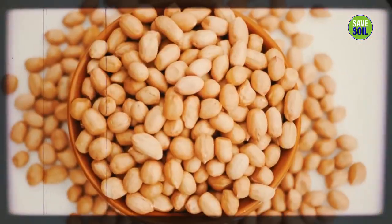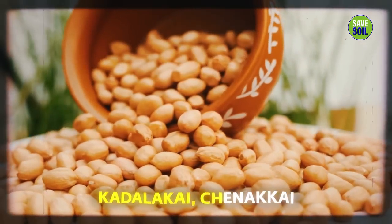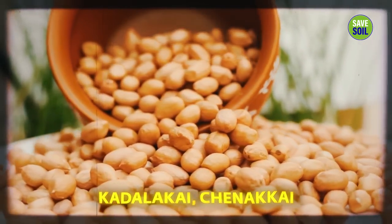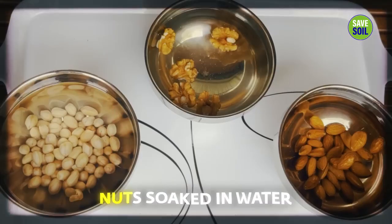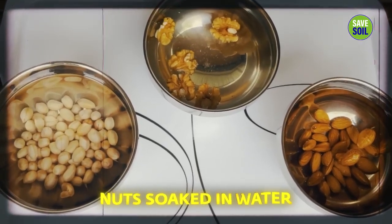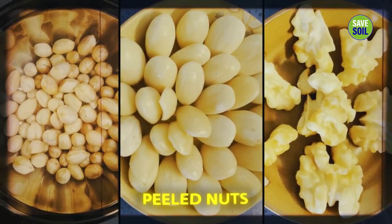These soaked groundnuts — they are not really nuts, they're legumes, called Kadalakai or Chanakai in southern India. Along with soaked raw almonds and soaked raw walnuts, both peeled. The nuts are soaked in water overnight and then peeled. This eliminates the nutritional inhibitors and other toxic substances. As they are absorbed into the water, without inhibitors and toxic substances, the nutrients of the nuts and seeds are more readily available for absorption.